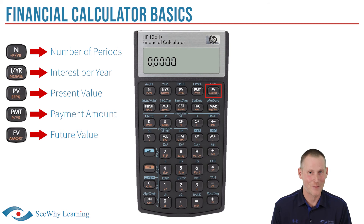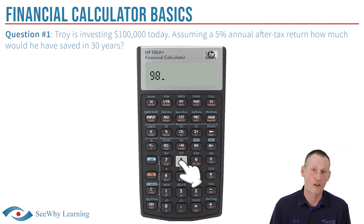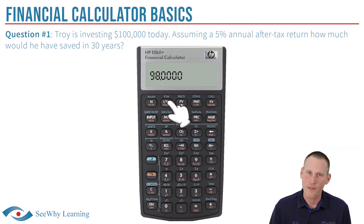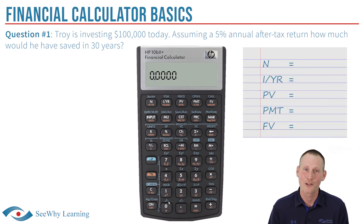Now that we have that covered, let's get back to the question: Troy is investing $100,000 today. Assuming a 5% annual after-tax return, how much would he have in 30 years? Many students get off on the wrong foot because they just start pounding numbers into their calculator without taking a moment to think through what they're doing. We recommend a different approach: get in the habit of writing out the financial math variables first. I always create a little template by jotting down these 5 potential variables: N, I/YR, PV, PMT, and FV. The good news is you don't have to memorize them — they're right there in front of you on your calculator.